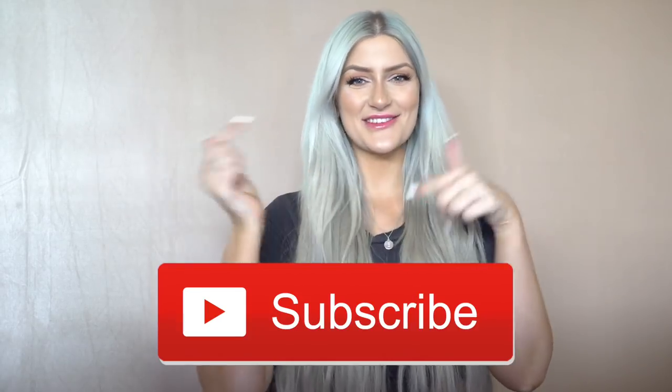Hi everybody, it's Emmie Brie and welcome back to my channel. If you guys are new, make sure you're hitting that subscribe button down below and also make sure you're turning on your bell post notifications. I upload videos every Wednesday and also Sunday, so if you click that bell notification you'll be the first to view my videos. Without further ado, let's hop right into the video.